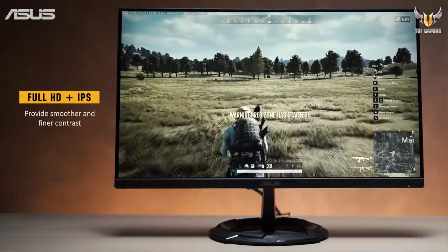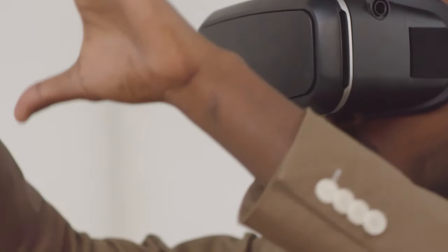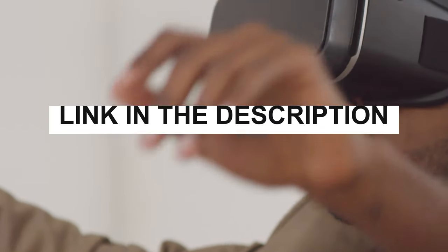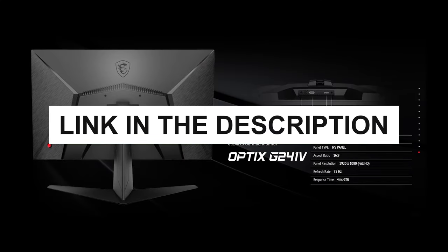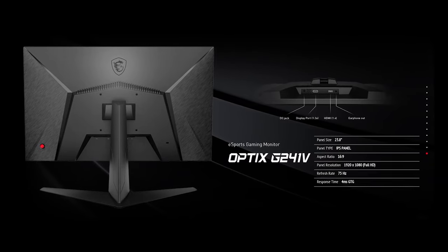Whether you're a competitive gamer or a creative professional, these monitors are designed to elevate your visual experience. For pricing and purchase links, check out the description box below. Now let's dive into the world of rapid refresh rates and stunning visuals.